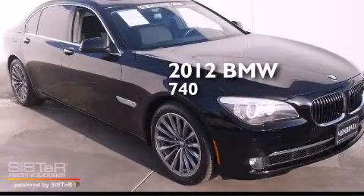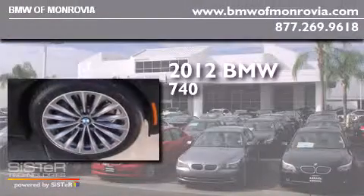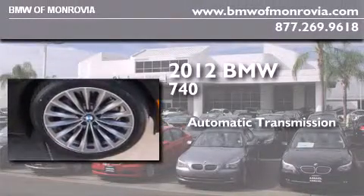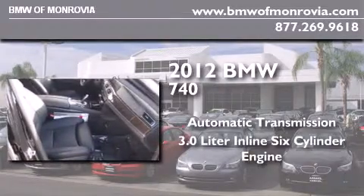This is a certified pre-owned 2012 BMW 740. This four-door sedan has an automatic transmission and a 3.0-liter inline six-cylinder engine.